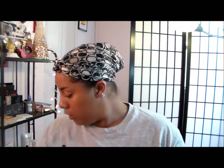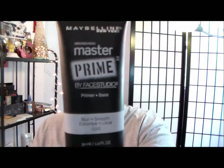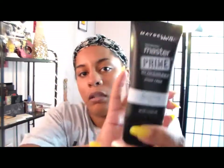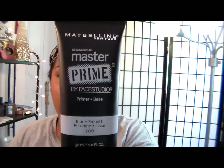After the lip scrub I put on a little lip conditioner — I really need to get another one. Then I go in with my Maybelline Master Prime Blur and Smooth. This stuff is okay; I really wish I had something I liked a little better as a face primer. It does the job but it could be a lot better. I put this on and it works pretty good for what I need.